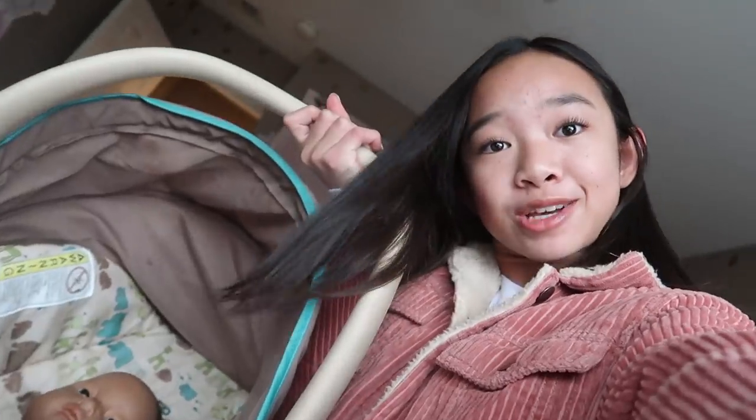Hello, everyone, and welcome to Vlogmas Day 6. My birthday's in two days! If you haven't seen yesterday's vlog, you wouldn't know that I had to take care of a baby for 24 hours — and those 24 hours are still going. I got maybe three to four hours of sleep yesterday. It woke me up five times. It was a nightmare. It was really bad.